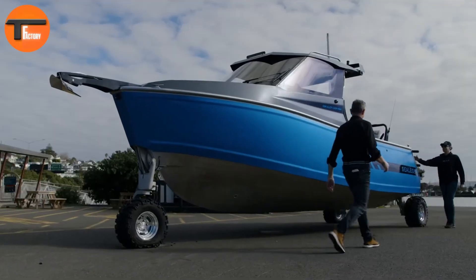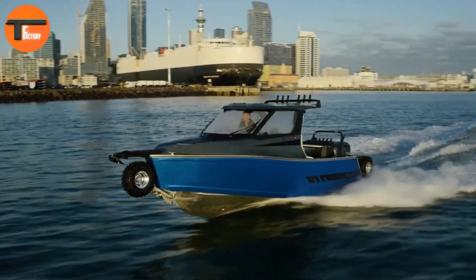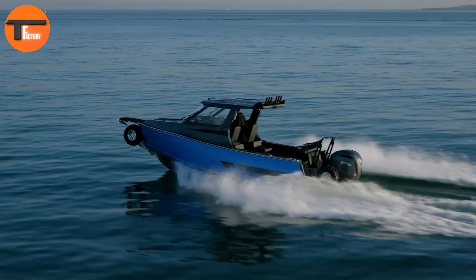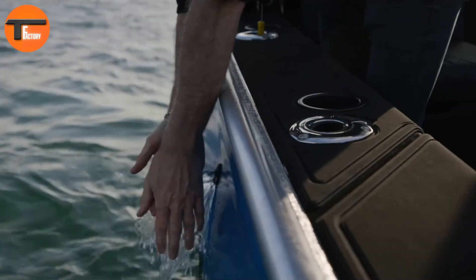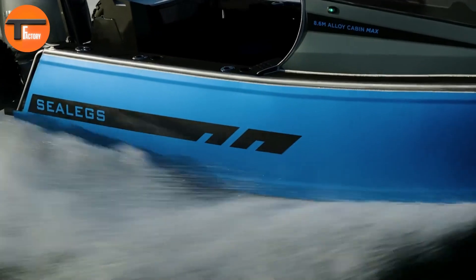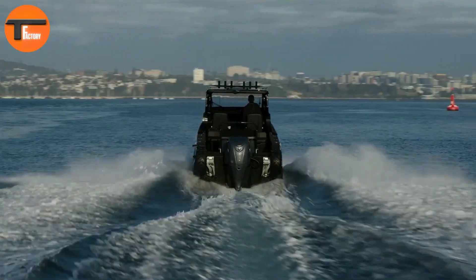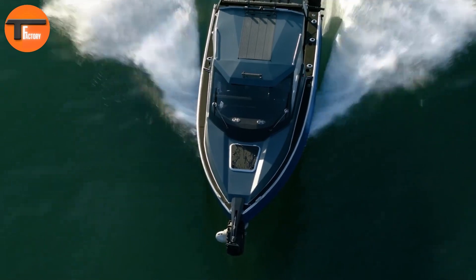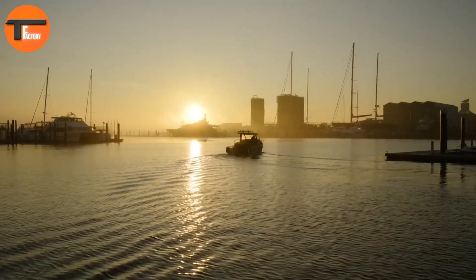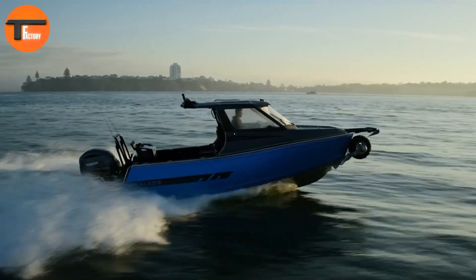Sea Legs 8.6 m Alloy Max: the ultimate amphibious vessel. The Sea Legs 8.6 m Alloy Max is a cutting-edge amphibious vessel designed to offer seamless transitions between land and sea. This innovative craft is perfect for adventurers and boating enthusiasts who want versatility and performance in one package. With a 2.5 m beam and an extended rear deck, the Alloy Max provides excellent stability and extra room for passengers, and is built for longer journeys thanks to its 300-liter fuel tank.